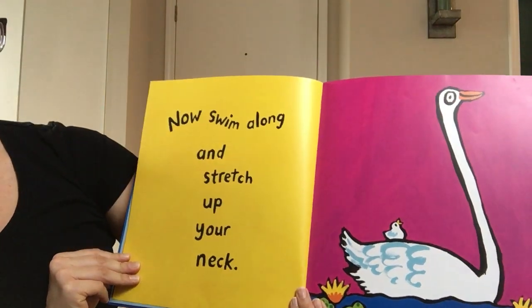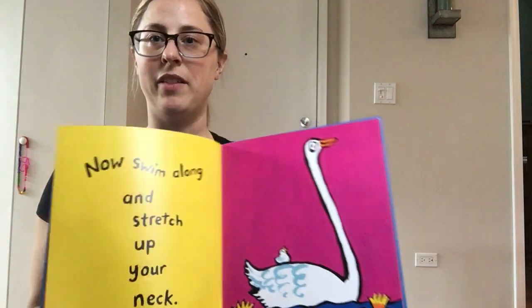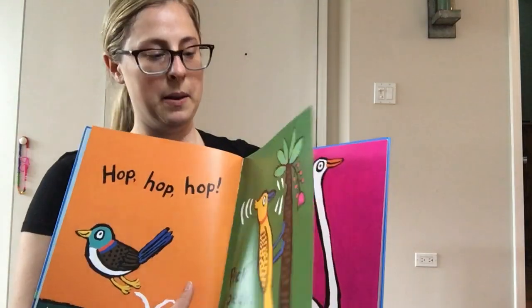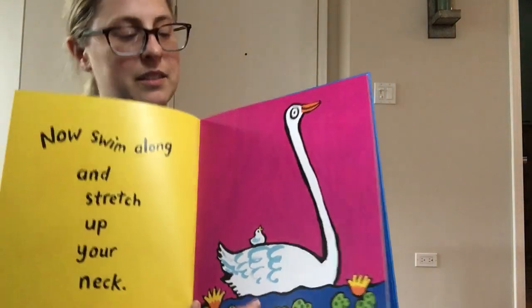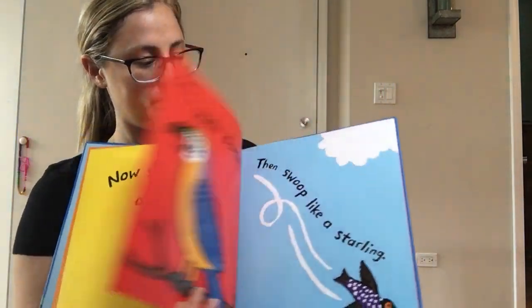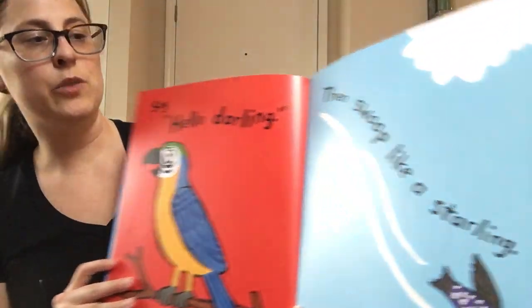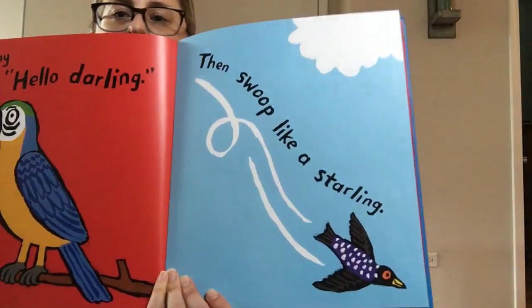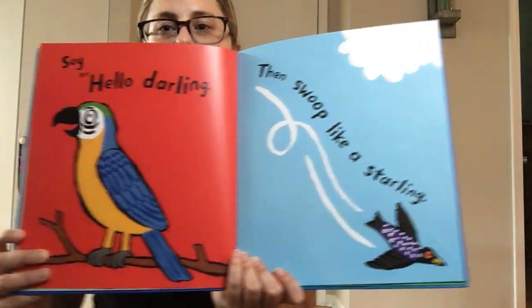Now swim along and stretch up your neck. Did you guys hear that rhyme? Peck, neck. Say hello darling, then swoop like a starling. Darling, starling — they rhyme.